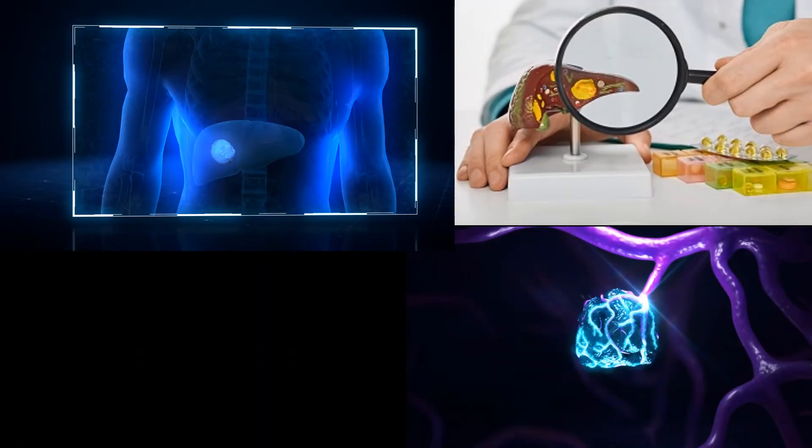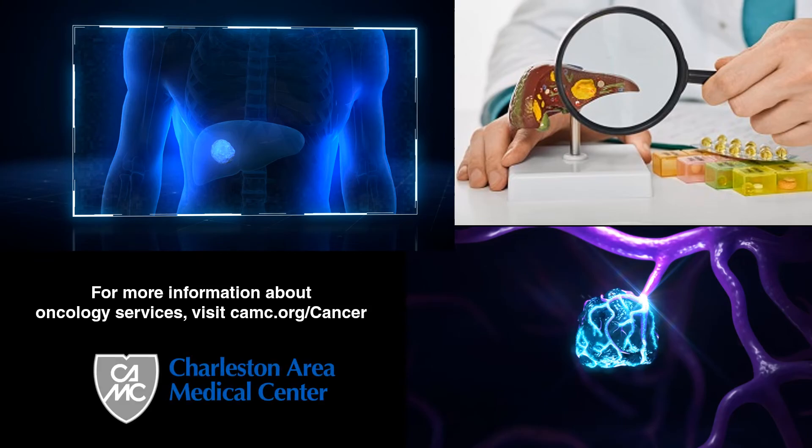Y90 radioembolization is a state-of-the-art cancer therapy that we have right here in Charleston, West Virginia. On an outpatient basis, patients no longer have to travel out of state or to other parts of the state for this treatment, which can literally prolong patients' lives and improve their quality of life by keeping them out of the hospital.